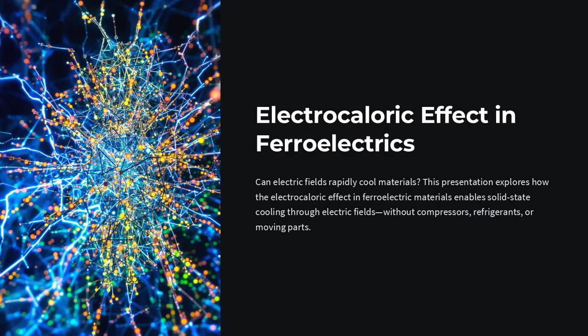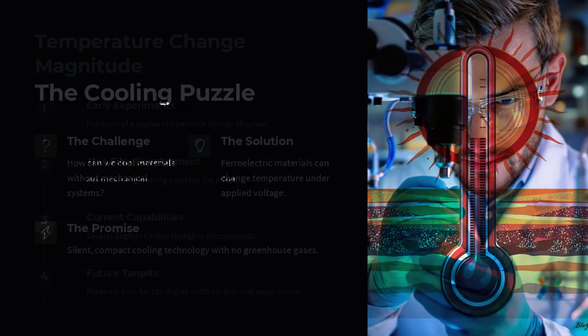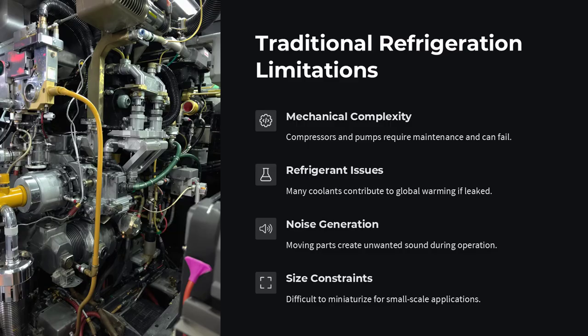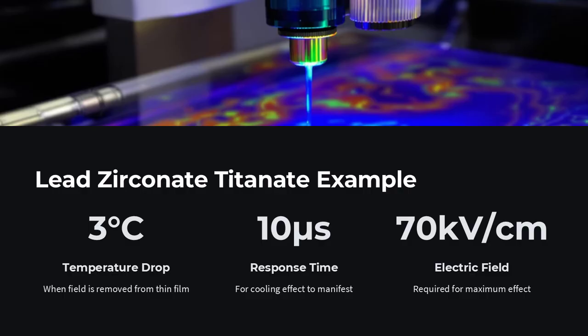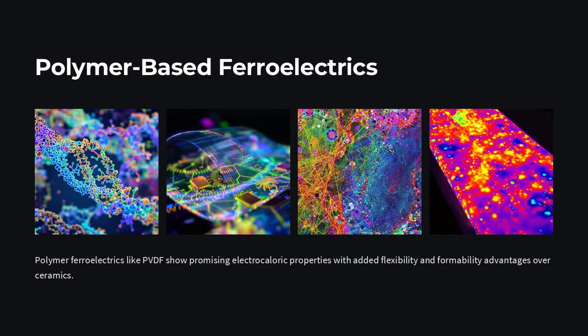The electrocaloric effect in ferroelectrics: how can flicking an electric field on a special crystal make it chill? Without compressors, refrigerants, or moving parts, the electrocaloric effect in ferroelectric materials promises just that — a swift temperature change under an applied voltage, opening the door to solid-state cooling technologies. Think of it as a lattice of tiny electric dipoles: an external voltage lines up those dipoles, reducing their disorder.